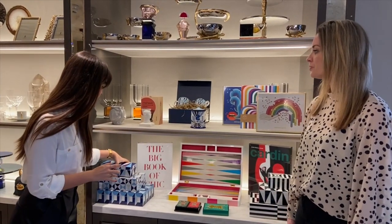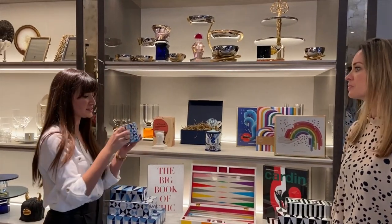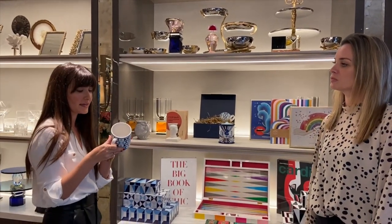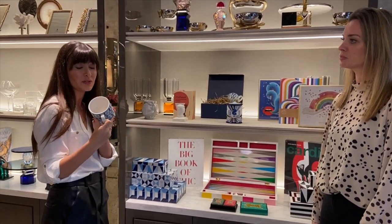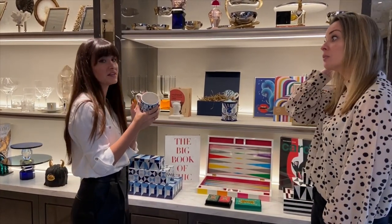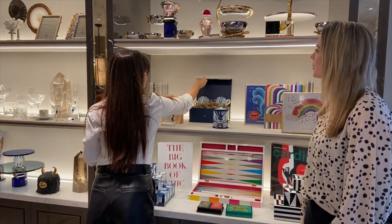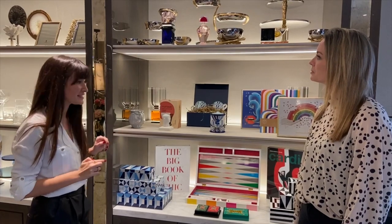Continuing that Amalfi theme, we have the Sorrento gift box set of four mugs. Continuing with the blue hues, they're just such a stunning gift. These are dishwasher safe as well and they come in a beautiful gift box, so definitely the perfect Christmas gift.